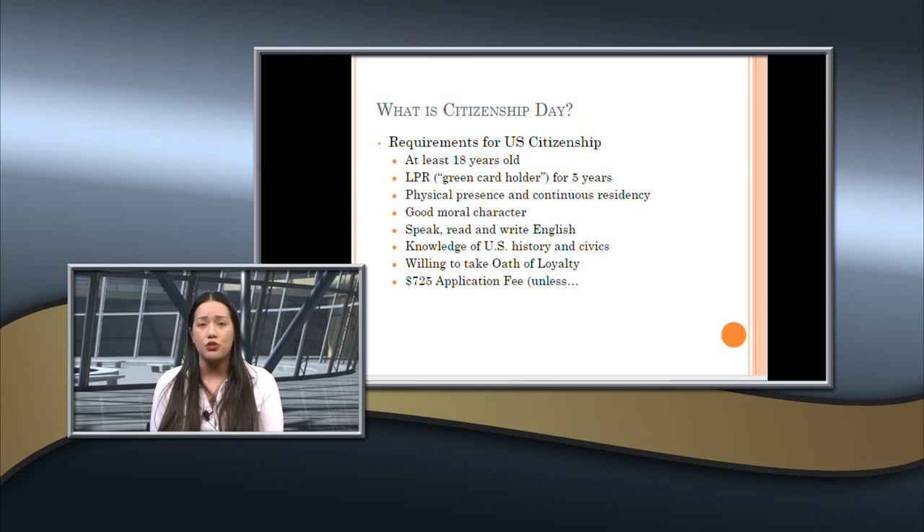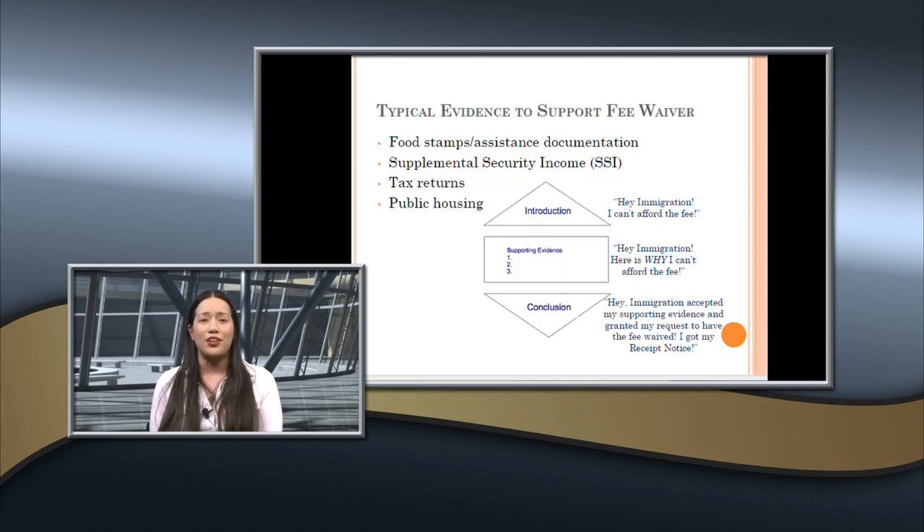There is an application fee of $725, necessary to pay unless they qualify for a fee waiver. We'll be offering full fee waivers for clients who are receiving federal means-tested public benefits or are low income according to their tax returns. You complete form I-912, check the applicable boxes, provide the information, and attach the evidence. Immigration will then either approve it — and the client gets a notice with a pending case — or reject it and send the application back for additional evidence or payment.